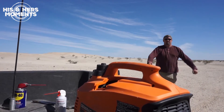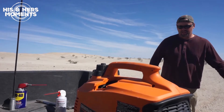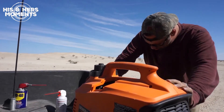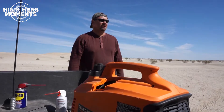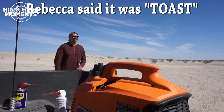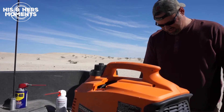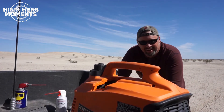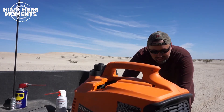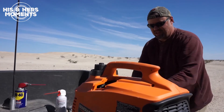Victory! Who's the man? I'm the man! I guess those grains of sand in that little switch were the problem. Let's see if it fires up a second time or if I just got lucky. Yes!